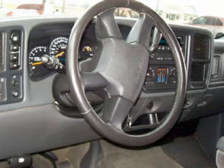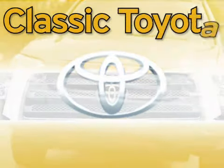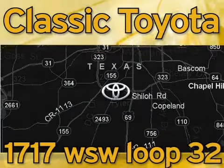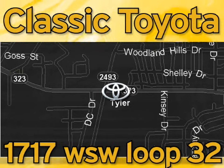Call or come in today to arrange a test drive. Classic Toyota is located at the intersection of Old Jacksonville and Loop 323, across from the Brookshires Warehouse and Home Depot. Our goal is to exceed all of your expectations and to ensure that you'll return for future visits.